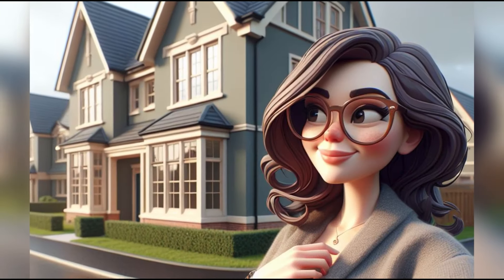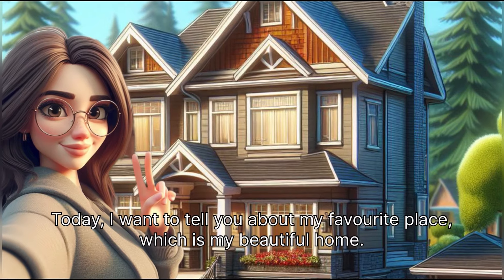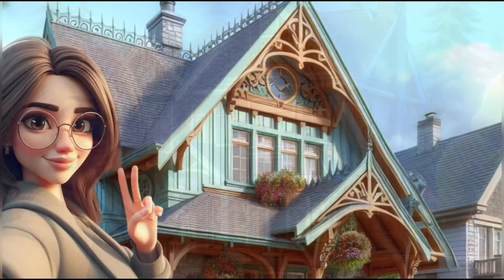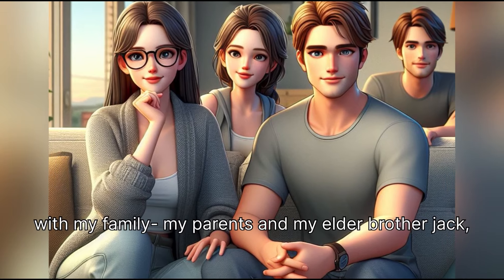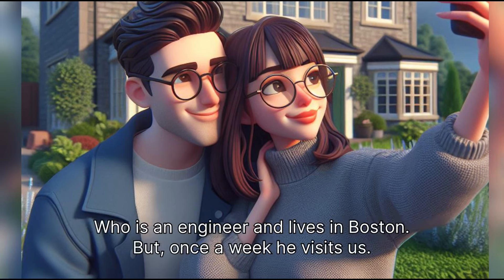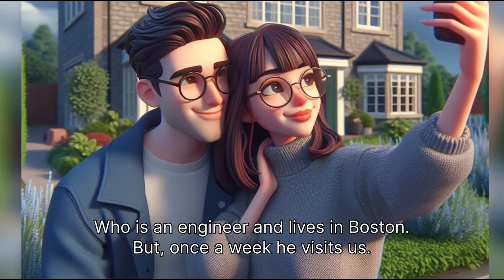Hi, I'm Emily. Today, I want to tell you about my favorite place, which is my beautiful home. I live in a spacious detached house in Canada with my family — my parents and my elder brother, Jack, who is an engineer and lives in Boston. But once a week, he visits us.